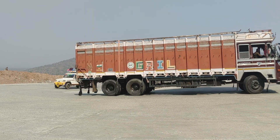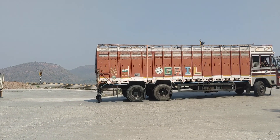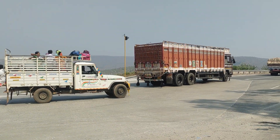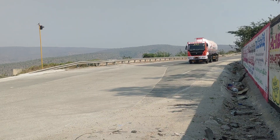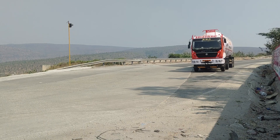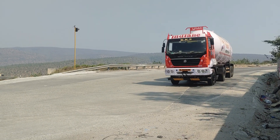This is full load. This is also a gas load. It is not a loaded vehicle. It is also a loaded vehicle.